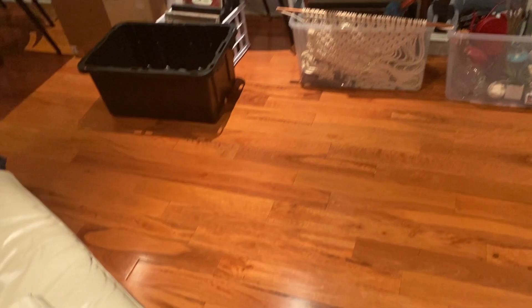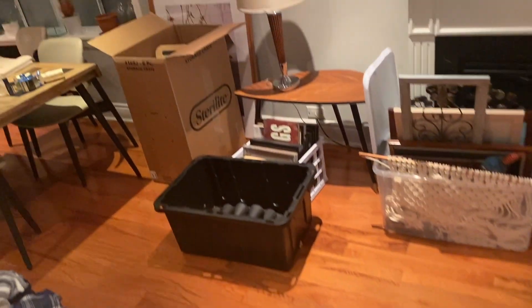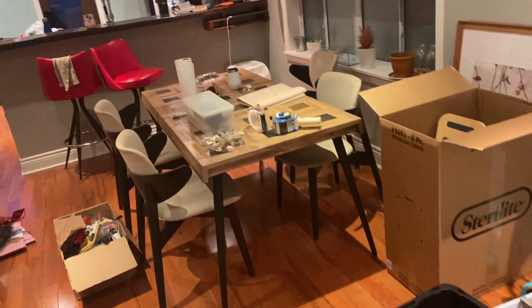Oh my god there's so many things to do. It's really overwhelming when I think about it — every closet, every drawer, everything needs to get cleaned out, packed up, donated, or thrown out. It all has to go. It really makes me want to live more of a minimalist kind of life because it's just too much stuff.